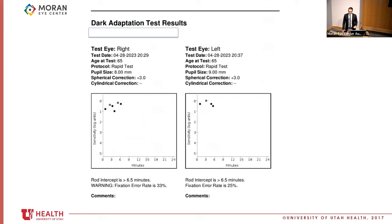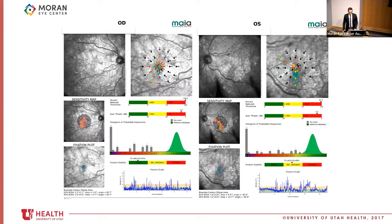Dr. Bernstein also sometimes gets dark adaptation results, which gives a quantitative measure of how symptomatic patients are from their nyctalopia. If a patient's rod intercept is greater than 6.5 minutes, they have a positive or abnormal dark adaptation test result, and this patient did have that. Microperimetry basically tests visual field at very specific points within the macula. Most patients should have their results in a normal bell curve, but all of these patients' results are not in the bell curve. This patient has abnormal visual function in the macula as a result of the atrophy from her condition.